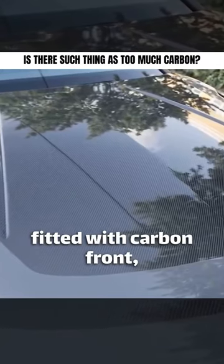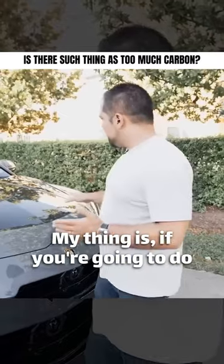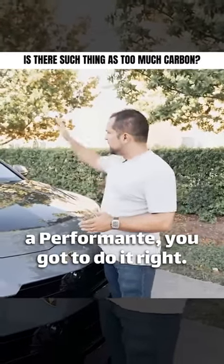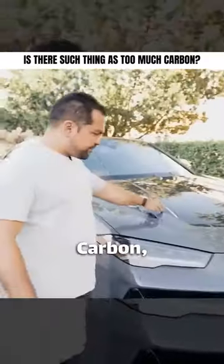Fitted with carbon front, carbon arches, carbon diffuser, carbon roof, and of course carbon bottom. My thing is, if you're going to do a Performante, you've got to do it right. Carbon roof, carbon hood is a must, and truly beautiful when you look at it — carbon, carbon, carbon.